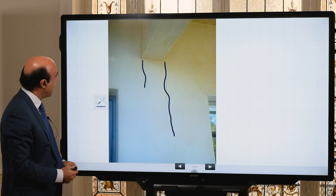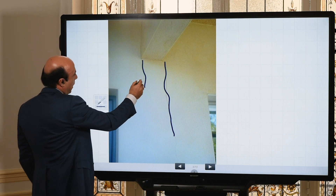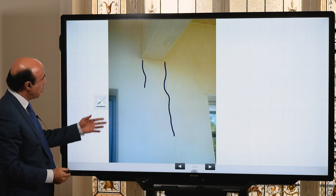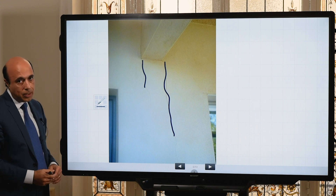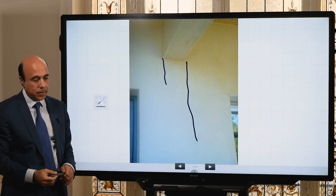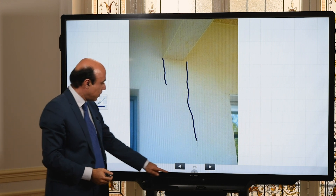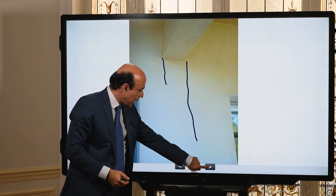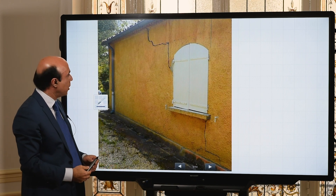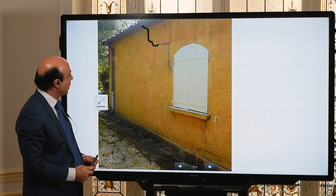What happens here is that you have a beam here, and what is missing is a vertical column in concrete and rebars, which should bring the load of this beam to the foundation — which is probably missing here.